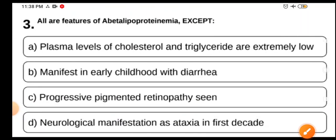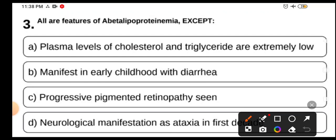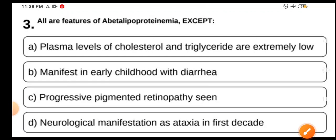Moving on to the next MCQ: All are features of abetalipoproteinemia except — A: plasma levels of cholesterol and triglycerides are extremely low; B: manifests in early childhood with diarrhea; C: progressive pigmented retinopathy; D: neurological manifestation as ataxia in the first decade.